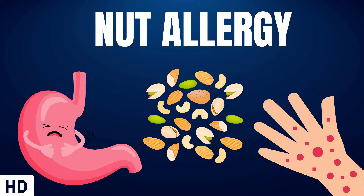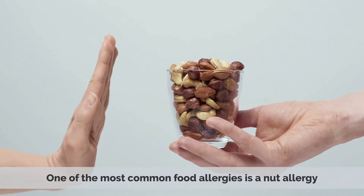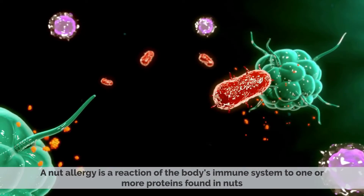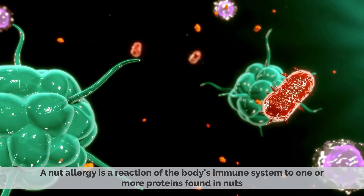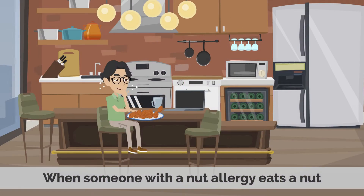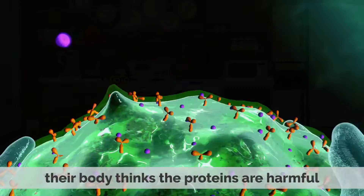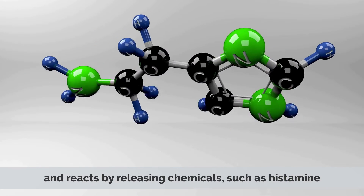Today's video topic is nut allergy. One of the most common food allergies is a nut allergy. A nut allergy is a reaction of the body's immune system to one or more proteins found in nuts. These proteins are known as allergens. When someone with a nut allergy eats a nut, their body thinks the proteins are harmful and reacts by releasing chemicals such as histamine.